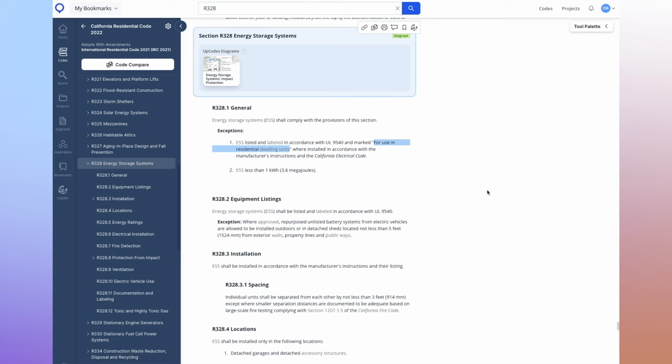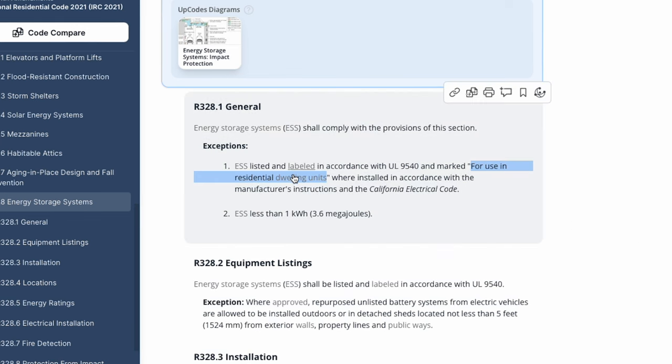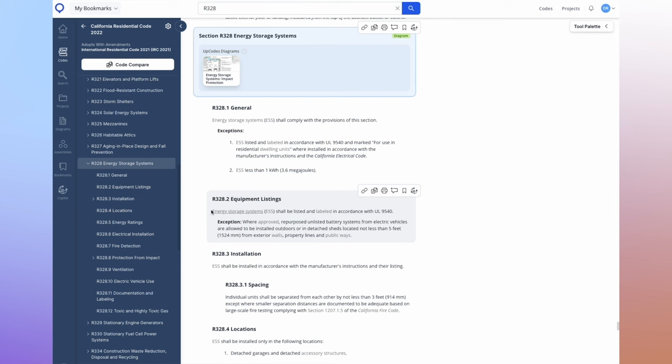They must be installed in accordance with the manufacturer's instructions and the California Electrical Code. What really stands out is 'for use in residential dwelling units.' UL and other third-party testing facilities haven't yet developed the test for this. What they're looking for in the current code is that a battery is as safe as your microwave, your refrigerator, or your stove. They want it to have the UL 9540 certification plus additional tests — which don't yet exist — indicating it's no more harmful than your everyday appliances. As a result, there are no exemptions; we have to follow all the requirements within this section.